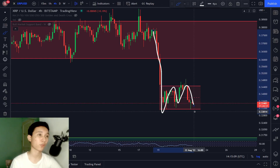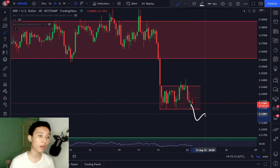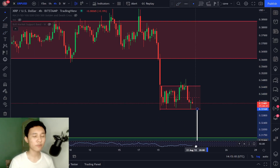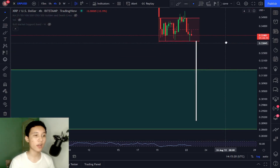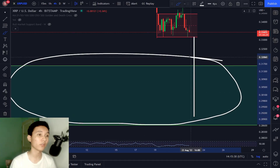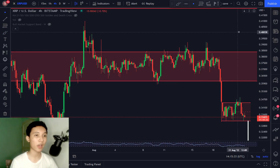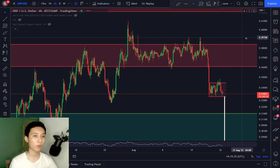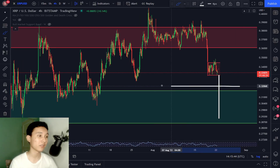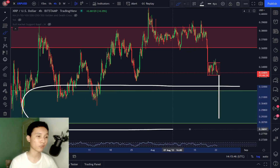So what are my price targets for this bear flag? If we were to break to the downside, if we measure this from the pole to the point of breakout, this dump to the downside will be taking us to a price of 0.29 cents, which is back right here at our major support level.